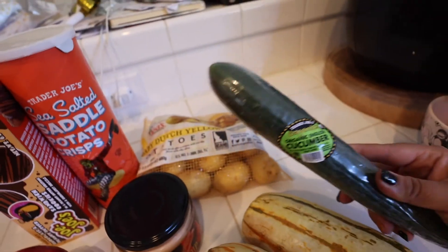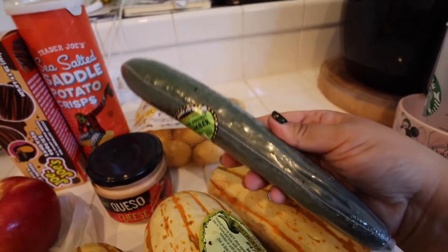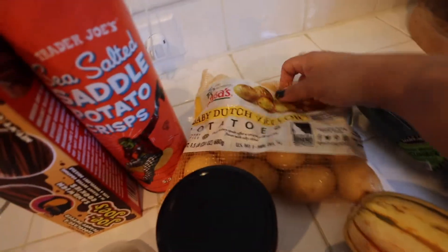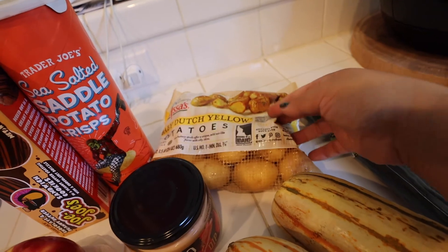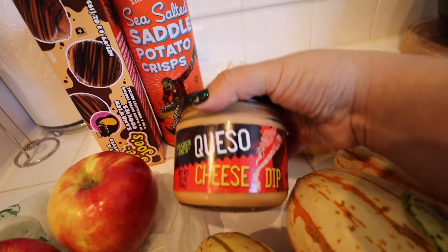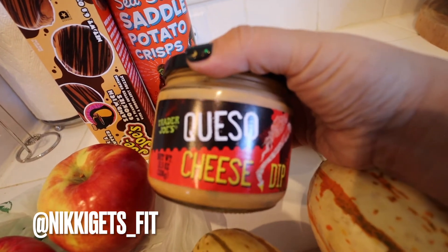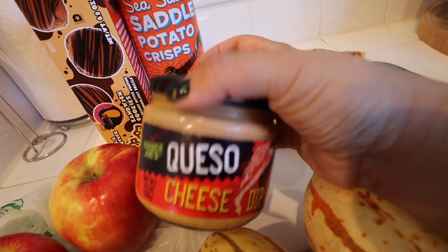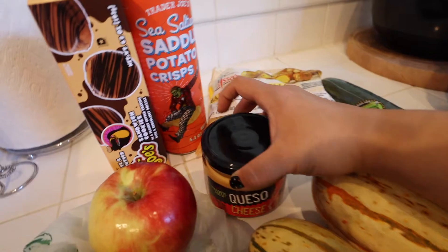I grabbed a cucumber — these English cucumbers that come wrapped individually are my favorite. I prefer these over any other cucumber if I can possibly help it. I grabbed these little potatoes for side items this week — I was thinking about using them with the curry sauce and some other vegetables. I grabbed this queso dip, which I don't think I've ever tried, but I grabbed it after watching Nikki Gets Fit's videos on Weight Watchers staples. Hopefully my husband doesn't eat all of it.